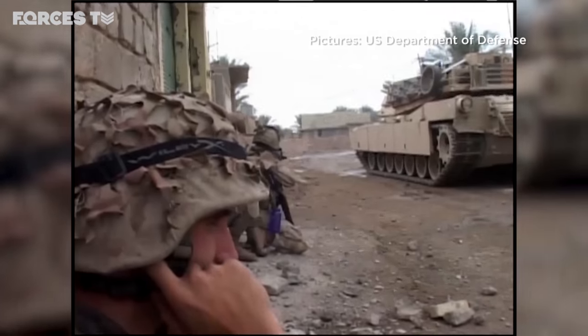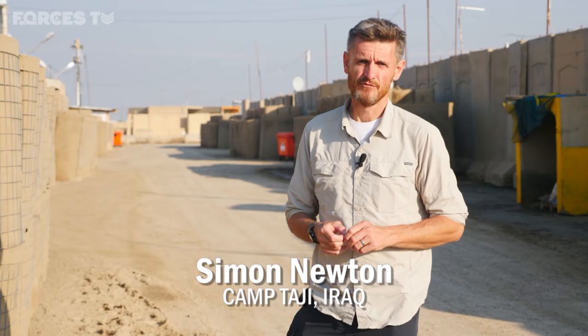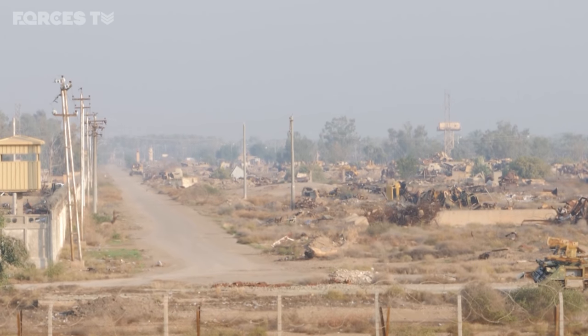Camp Taji is one of, if not the largest military base in Iraq. Under Saddam Hussein, this was home to his elite Republican Guard. From 2003 onwards, it was home to American forces and then eventually scaled down.